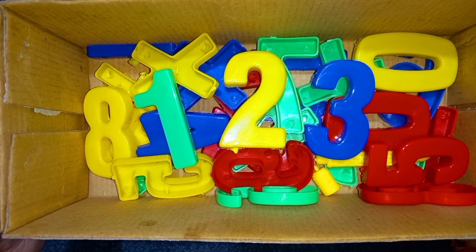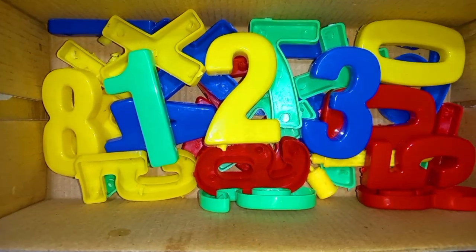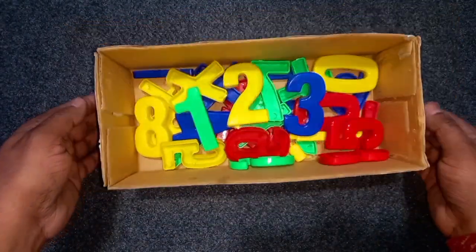Today we learn 1, 2, 3 numbers. Green color, yellow color, blue color. Wow!